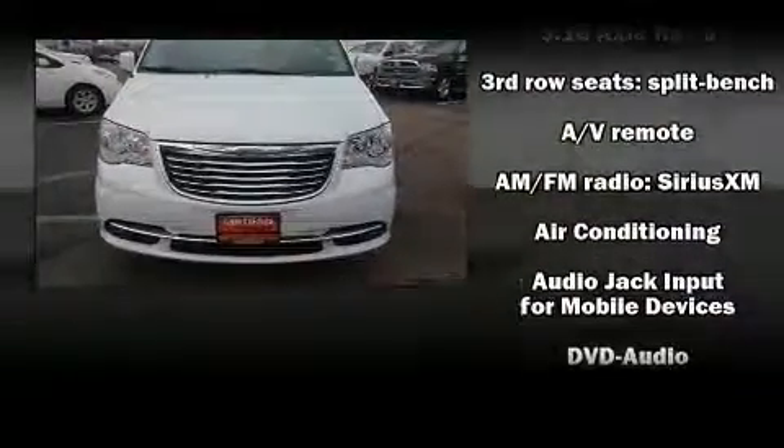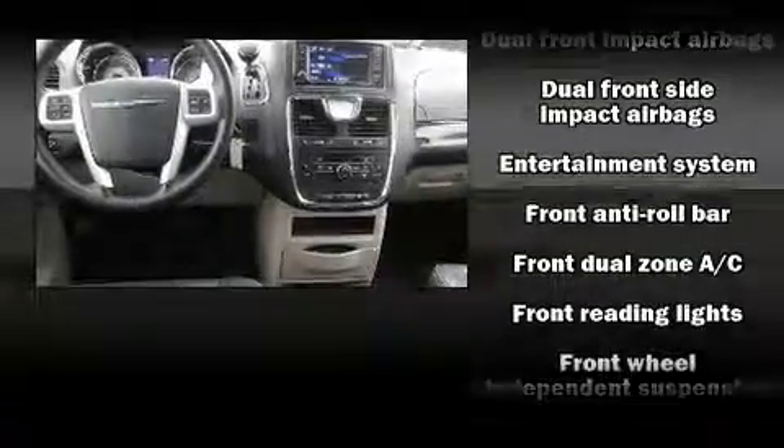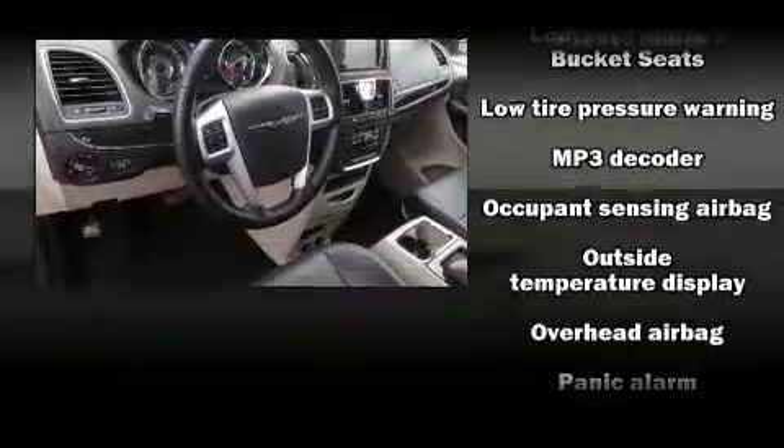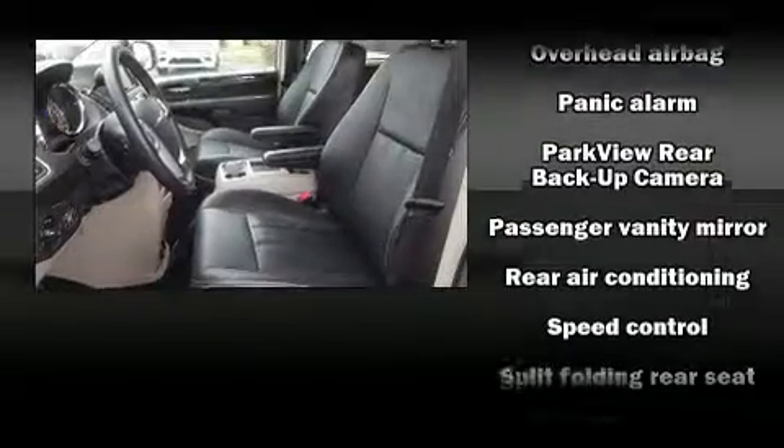Chrysler also prioritized safety and security by including dual front-impact airbags with occupant-sensing airbag, front-side impact airbags, and four-wheel disc brakes with ABS. Electronic stability control ensures solid grip atop the road surface, no matter how challenging the driving conditions.